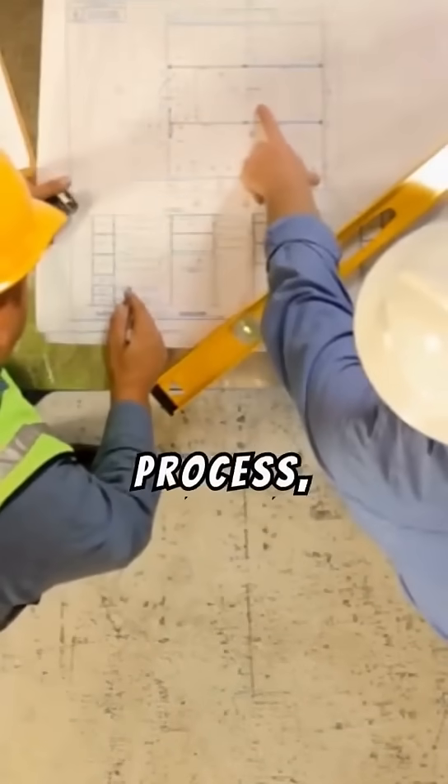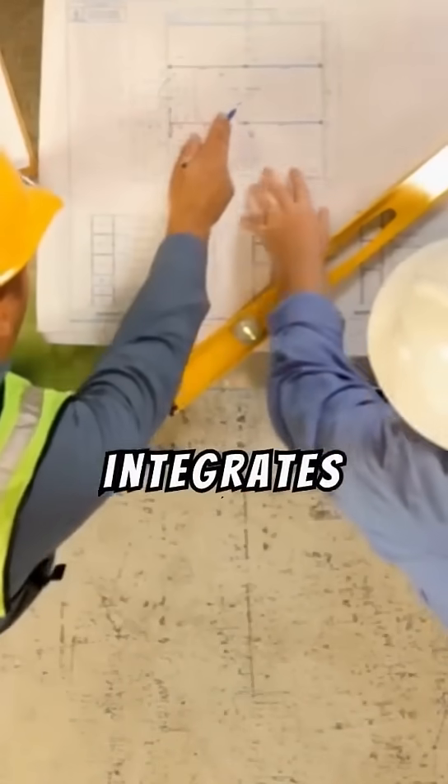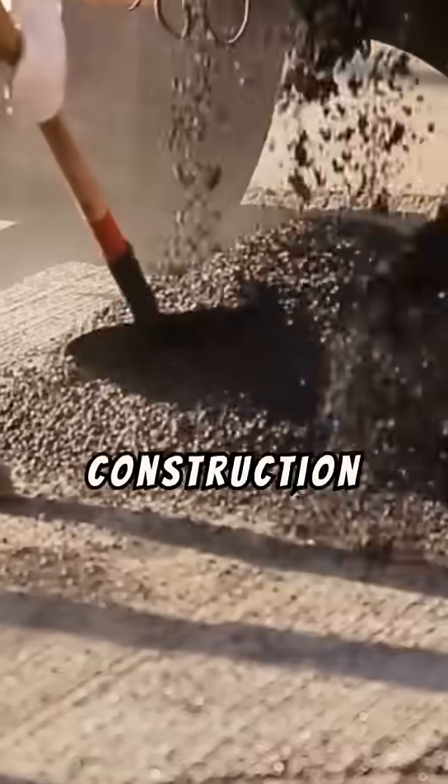With a simplified application process, this technique integrates easily into existing construction workflows, providing a cost-effective solution to track bed protection concerns.